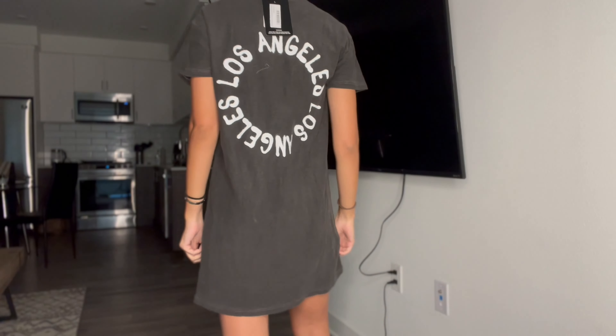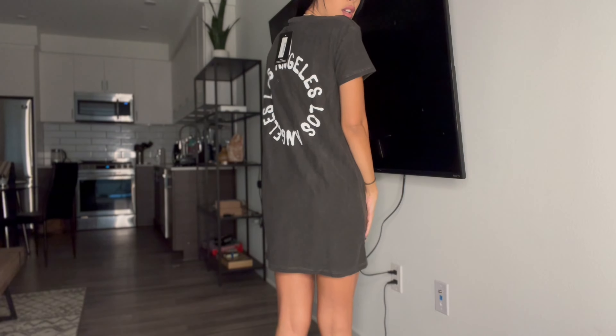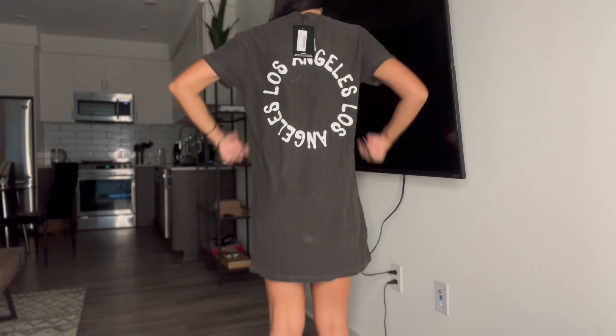This is the black washed oversized tee with the LA logo at the back. This would probably be my least favorite — first of all it's not even really black. There's no shape to it at all, it's stiff. The back is kind of cool with the writing, but it just makes me look like I have no shape at all. It's a no from me.